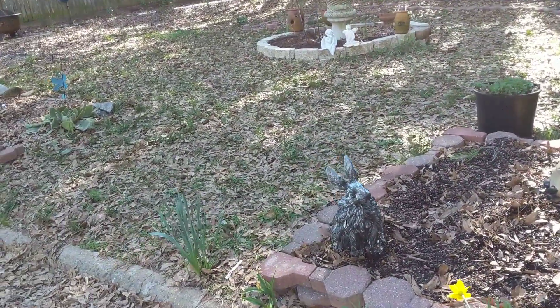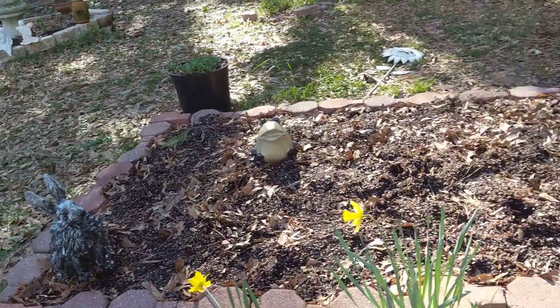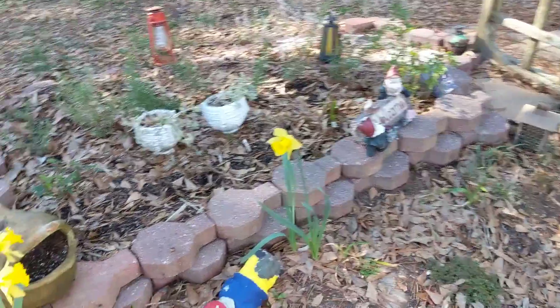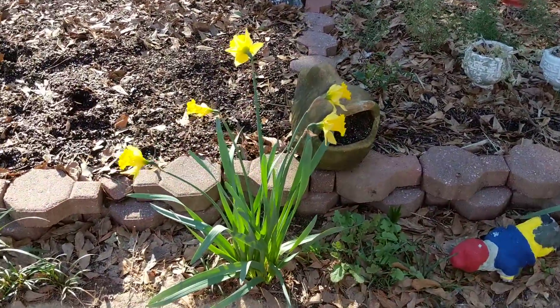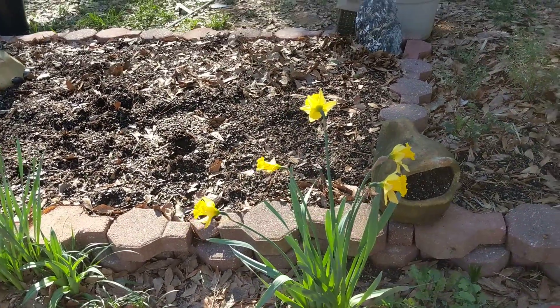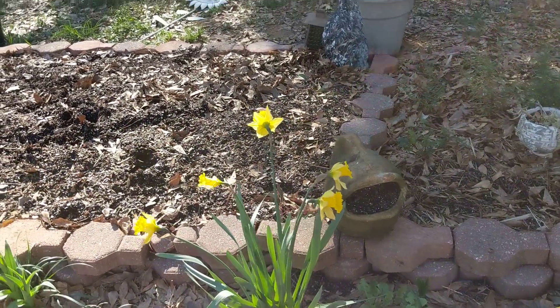I've got a lot of work to do — leaves everywhere — but it's just been too cold and it's rained for eight days. It's finally quit raining so I'm going to go for a walk and show you the pretty daffodils. I planted them last year. I'll talk to you later and I can't wait to start planting.